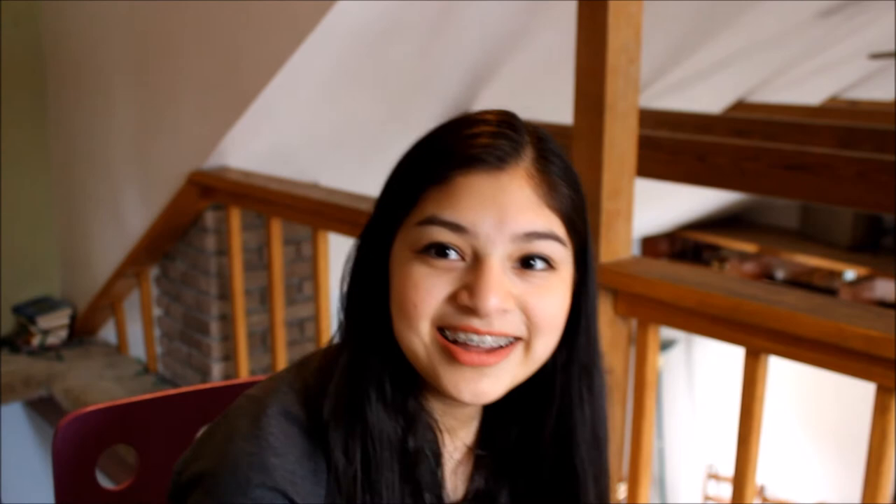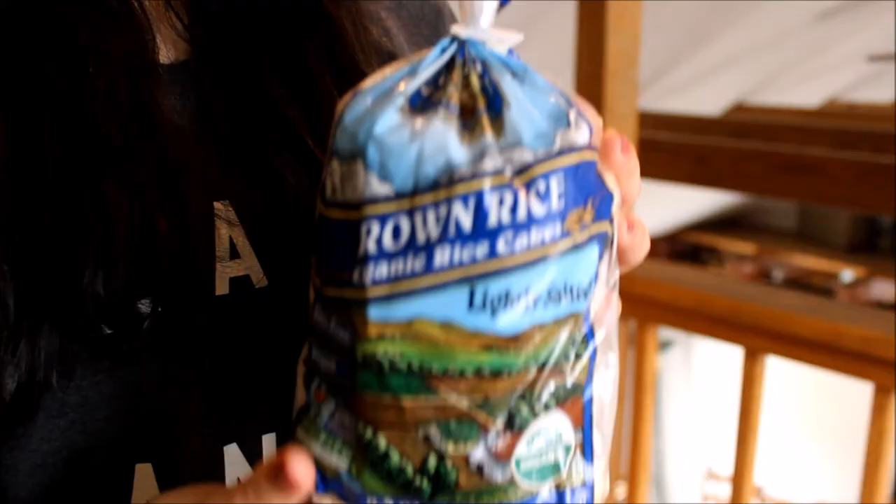I also have this food item that I have loved this month. It's just rice cakes — brown rice organic rice cakes, lightly salted. I got these from Trader Joe's and they are amazing.